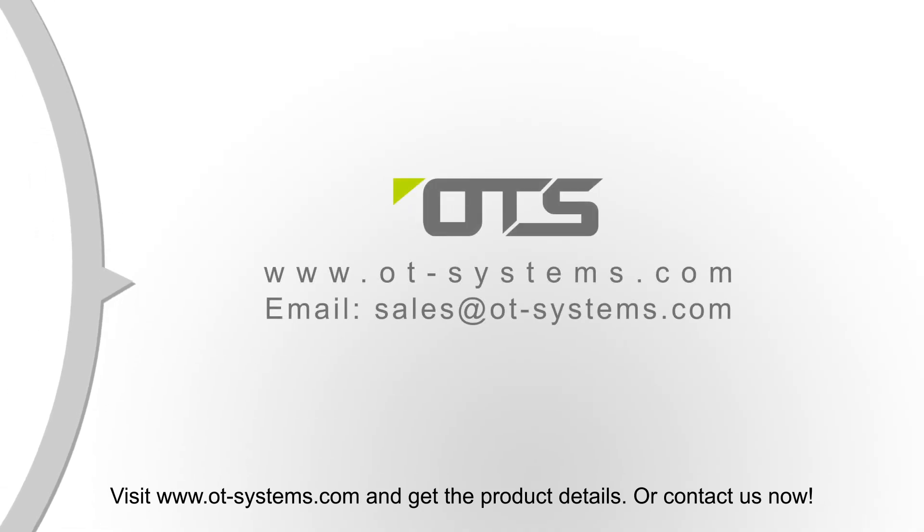Visit www.ot-systems.com for product details, or contact us now.